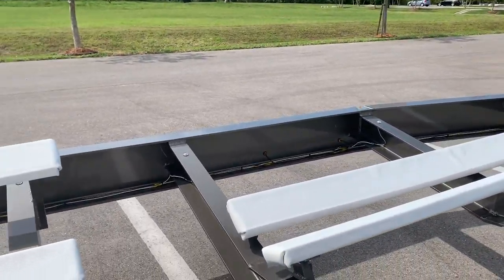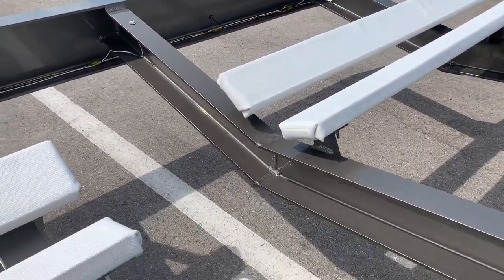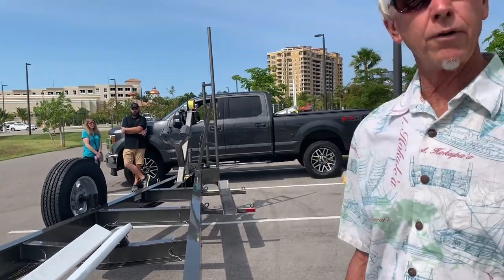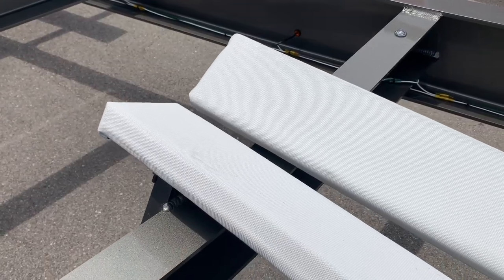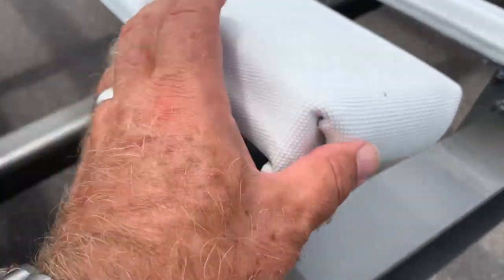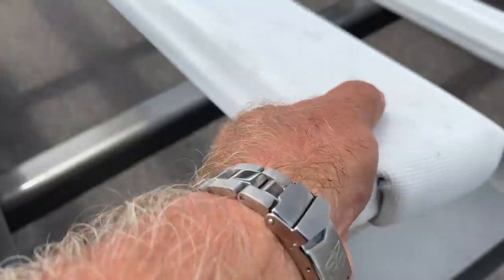Let's talk about these bunks and how you're doing this fire hose wrap. Obviously it's rugged, but it's going to be soft on the gel coat and not going to scratch. We've been using sail cloth like a Dacron — lowers the coefficient of friction so that the boat slides on and off easier. With standard carpet, it wears over the course of years. This stuff is just bulletproof. It's fire hose, and we have to heat it up, mold it, stretch it around, and then we use all stainless steel fasteners and stainless steel staples underneath to put it in place.